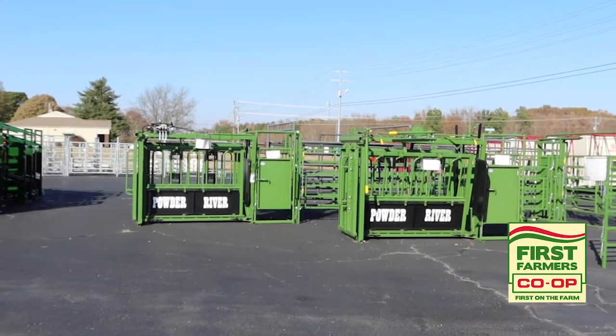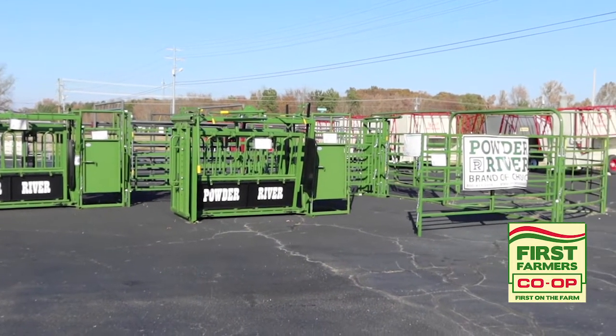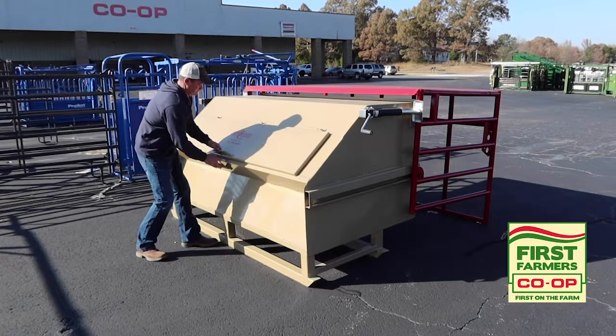I would like to remind you that the reimbursement deadlines for cattle handling equipment and hay equipment are both April 1st, 2020. All other Ag Enhancement Programs are August 1st, 2020.